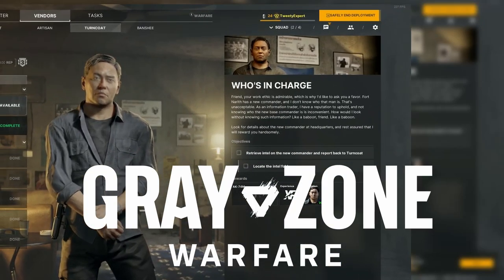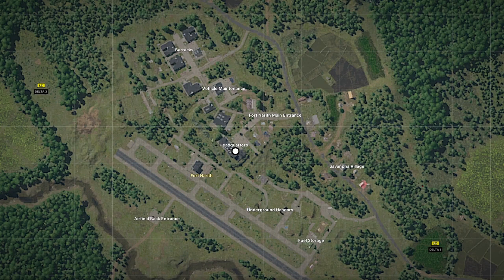You have the quest Who's in Charge in Greyzone Warfare — here's how to find it. Pause for the map: Fourth North is located in the bottom left part of the map. Follow the white circles for your objectives.